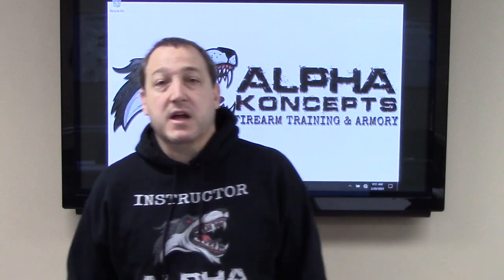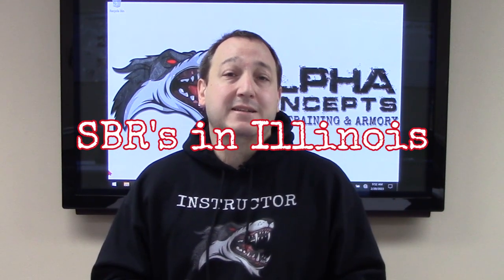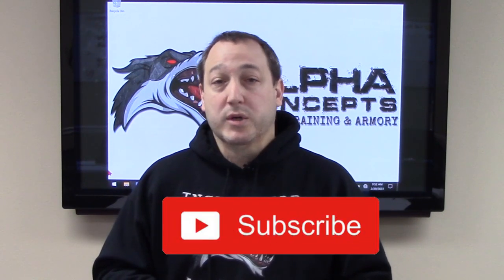Hello my friends, Thomas with Alpha Concepts. You can have a short barrel rifle in Illinois and I'm going to tell you exactly how in this video. There are nine steps to getting a short barrel rifle in Illinois. We're going to expand on those steps in greater detail, and we're also going to talk about how the Illinois assault weapon ban might affect the type of short barrel rifle that you can own in Illinois.